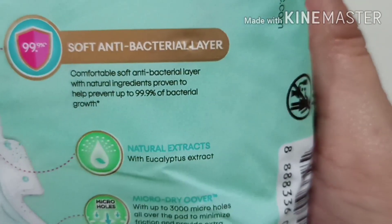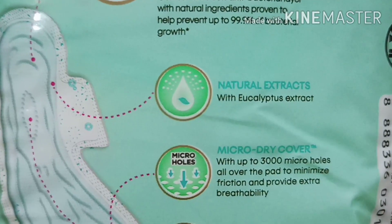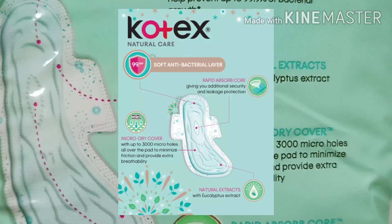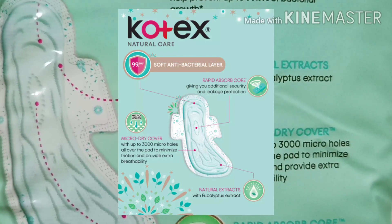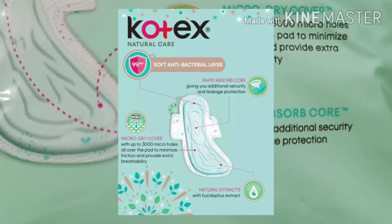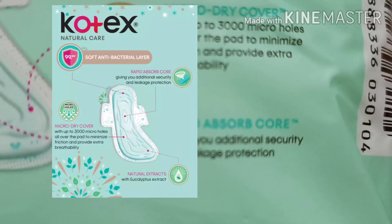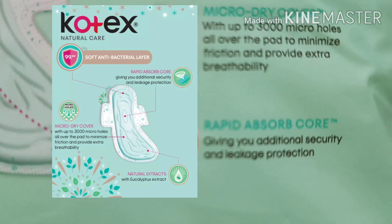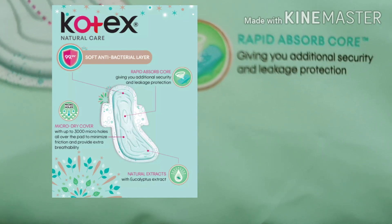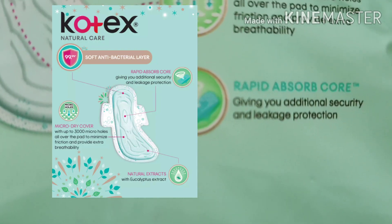Check natin more information. First one is soft antibacterial layer — comfortable soft antibacterial layer with natural ingredients proven to help prevent up to 99.9% of bacterial growth. Second one, natural extract with eucalyptus extract. Third, micro dry cover with up to 3000 micro holes all over the pad to minimize friction and provide extra breathability. And the last one, rapid absorb core, giving additional security and leakage protection.